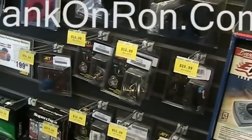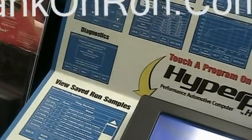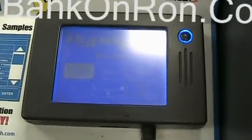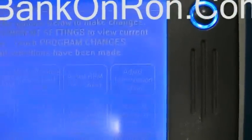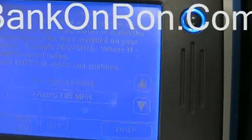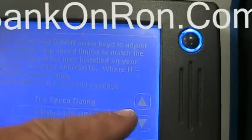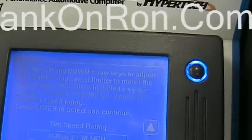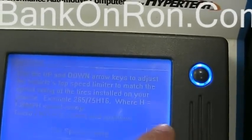That doesn't weigh anything. Touch any of the supported items to change a tuning parameter. Touch program changes to simulate loading the tuning selections into a unit. So you go right into the tires. S-rated, 112 — so you can just change it.